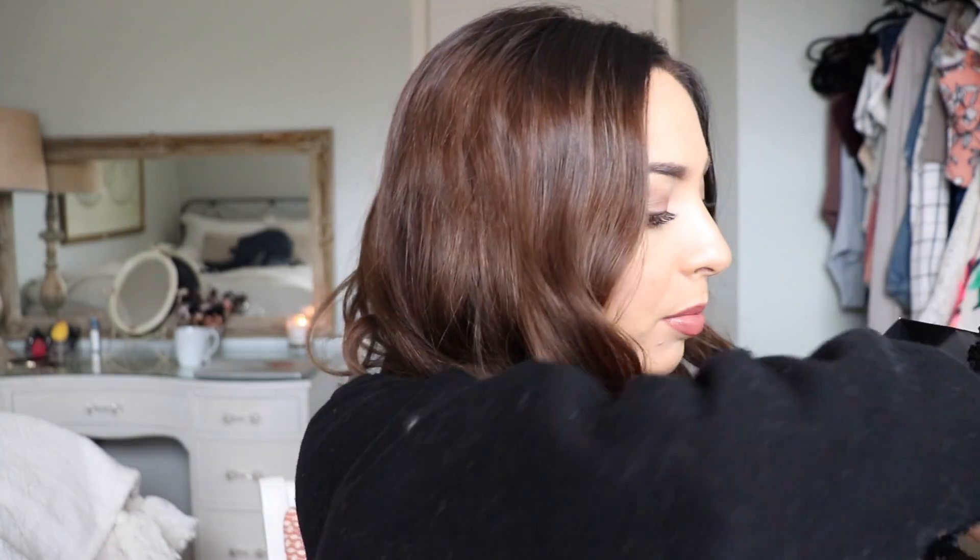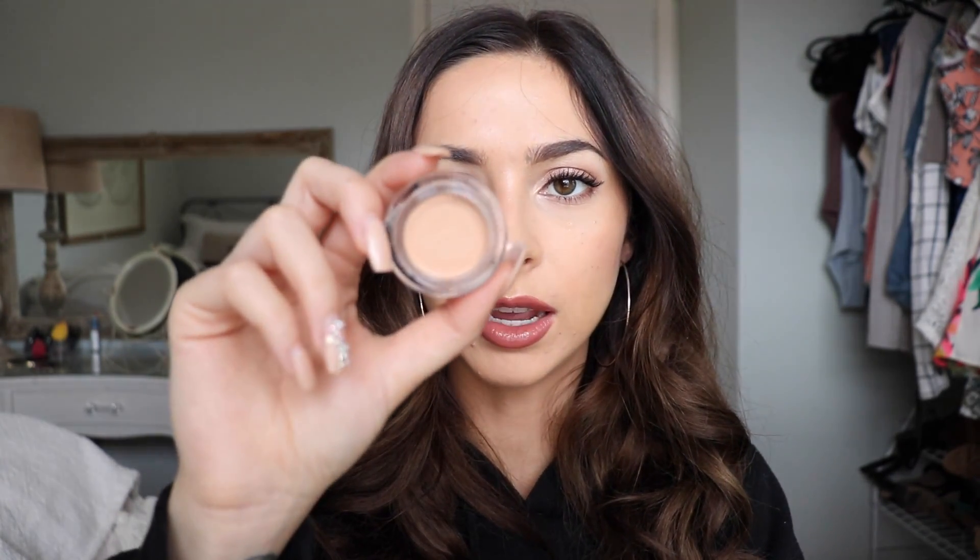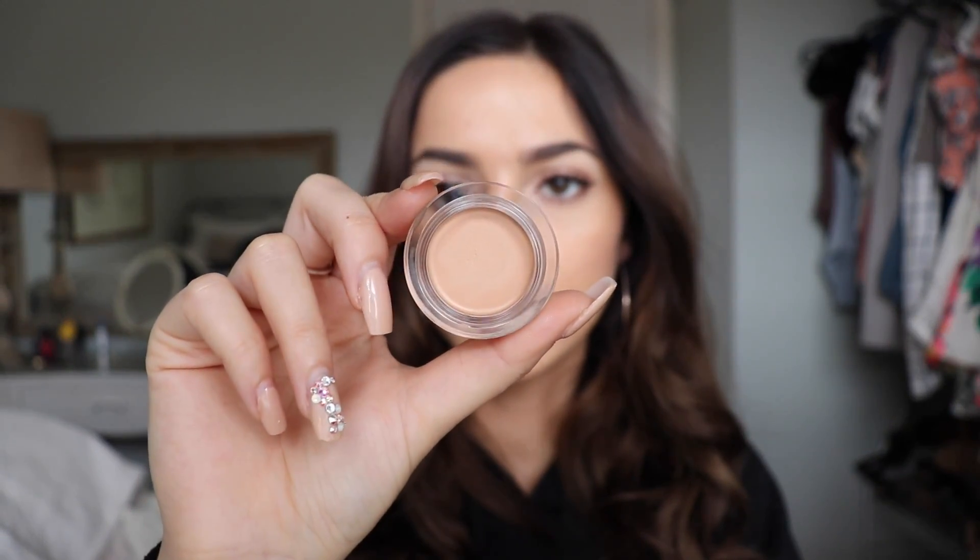I picked up the NARS Soft Matte Concealer — the one in the little tub. I've heard so many good things and it has great reviews on Sephora. My concealer was also running out, so I needed a new one. I already have the NARS Creamy Concealer but I got it in the wrong shade — Crème Brûlée, which is too pink for me since I'm very yellow-toned. So I picked up this one in Light 2.75 in the shade Canal, hoping it'll be yellow enough for me. I already used it today.